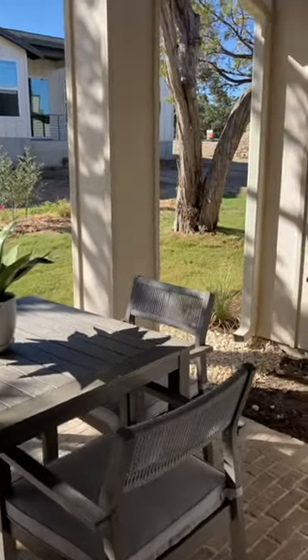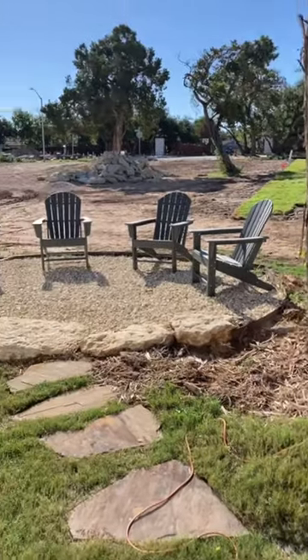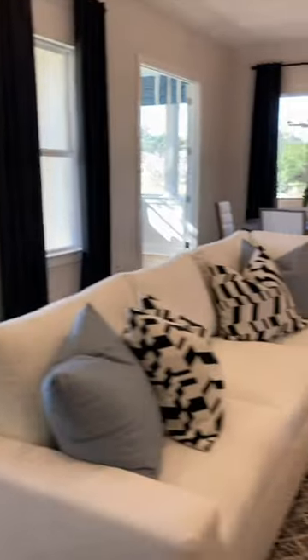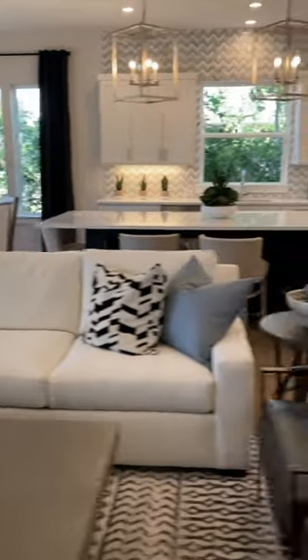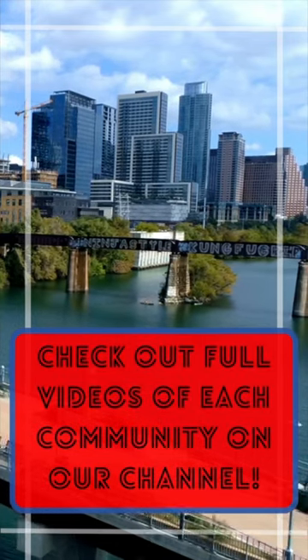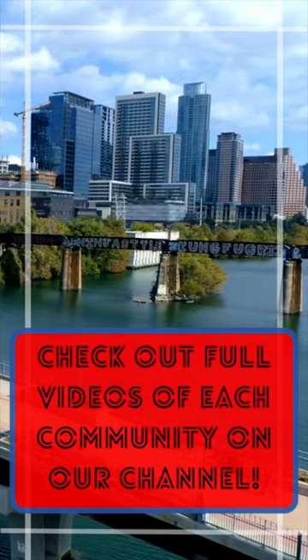Very peaceful and feels distant from everything but close to convenience. Check out the full video on the Holly Holmes Realty YouTube channel, where Brandon gives you the full tour and more details on living in this community. Feel free to like, subscribe, comment, and reach out with any real estate questions you may have. Happy home hunting, y'all!